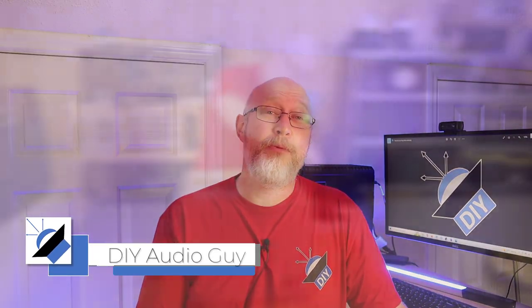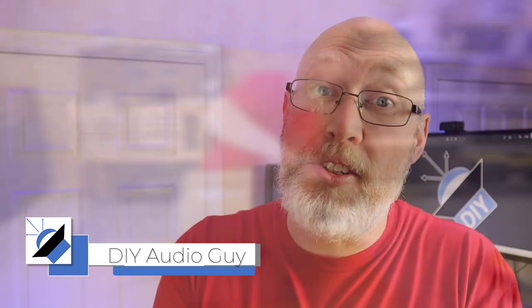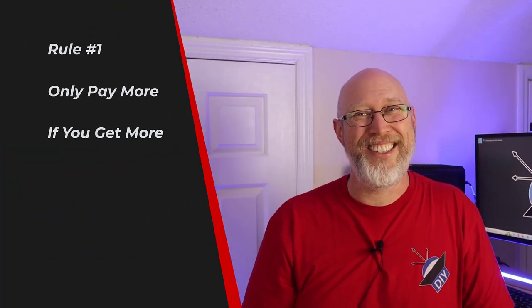There is nothing worse than wasting your hard-earned money on a system that turns out to be disappointing. And that's true no matter what your budget. I always like to say that all builds are budget builds — budgets are just different. So today I'm going to share with you a few rules for getting the most bass for your budget.